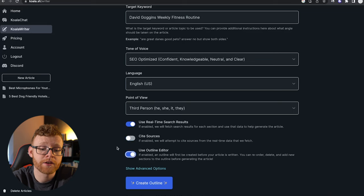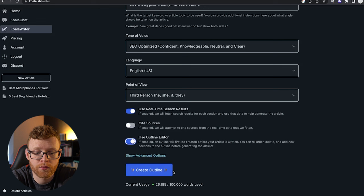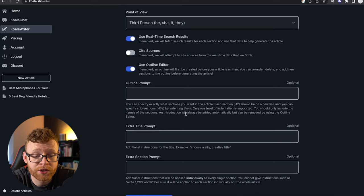I'm going to use the outline editor — this is probably my favorite part of the tool. When you select 'use outline editor,' it's going to give us an outline of what the article is going to be in terms of headings before we go ahead and start writing. You can also do advanced options here. You can do an outline prompt, which is essentially telling it exactly what you want the outline to be — you can put your own H2s and H3s in there if you want.